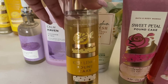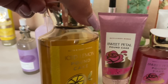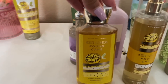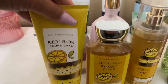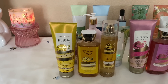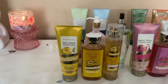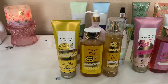Iced Lemon Pound Cake is one I've been putting on at night — so good. I've used the shower gel a couple of times as well. If you've loved the candle and wanted it in body care, here it is. I feel it's practically exact to the candle. I've been loving it and I'm so happy to have it.